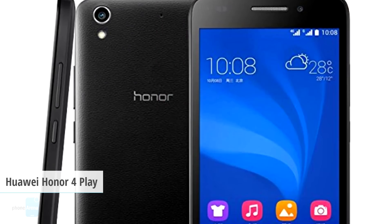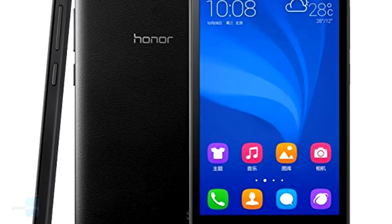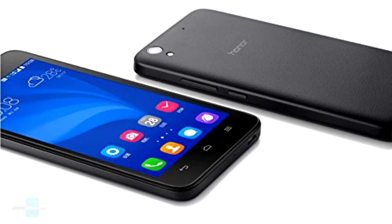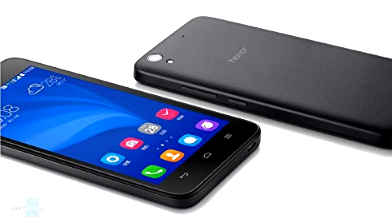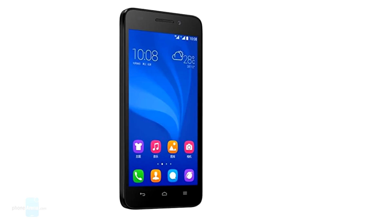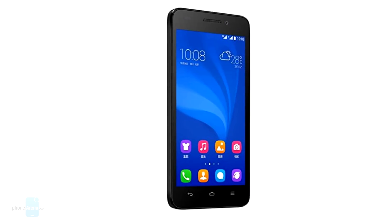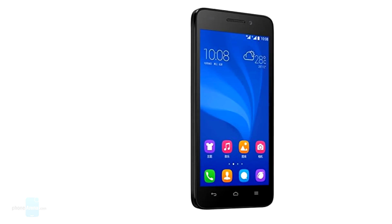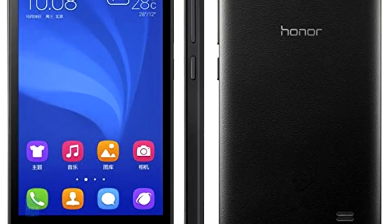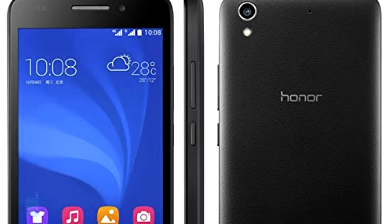Next up is the Huawei Honor 4Play, at a price of only $134. The Honor 4Play by Huawei is a bargain for sure. It's powered by a quad-core Snapdragon 410 CPU paired with 1GB of RAM and 8GB of internal storage. The 5-inch IPS display has HD resolution, while the 8MP rear cam and 5MP front cam provide a little more than expected from a phone in this price range. Throw in dual-sim, a 2000mAh battery, and Android 4.4 in the package, and you've got a cheap smartphone that covers a lot of ground.